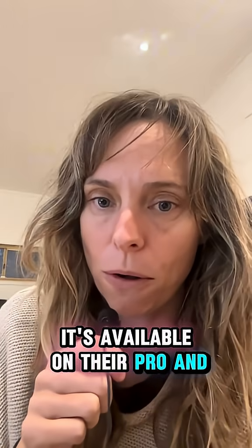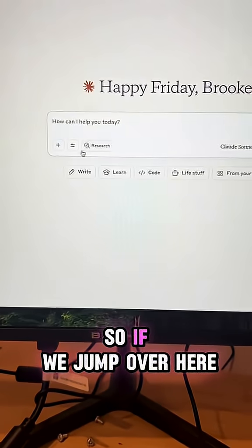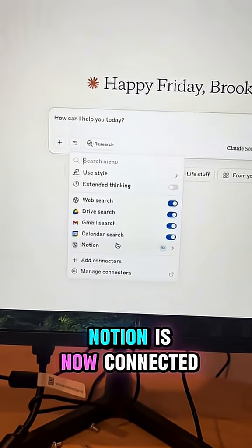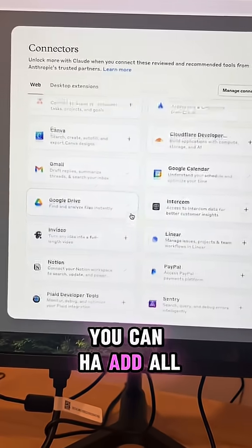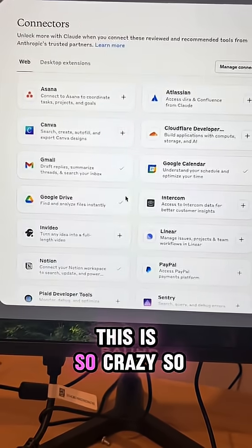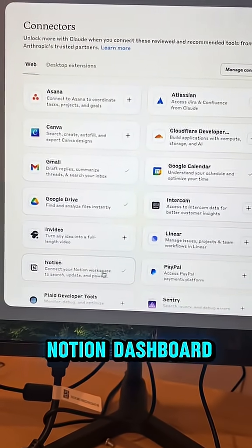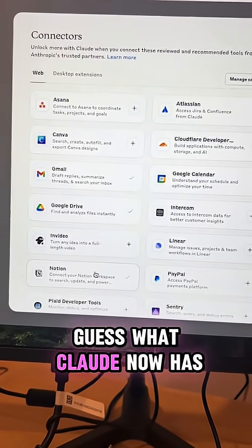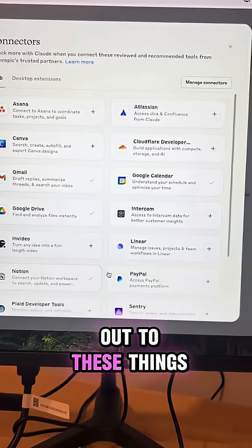It's available on their pro and team plans, but not plus at the moment. If we jump over here to tools, you can see that my Notion is now connected, and if you go down here you can add all of these — all you need to do is sign in. You can now connect your Notion dashboard; if your business brain lives in Notion, guess what — Claude now has access and it can post out to these things.